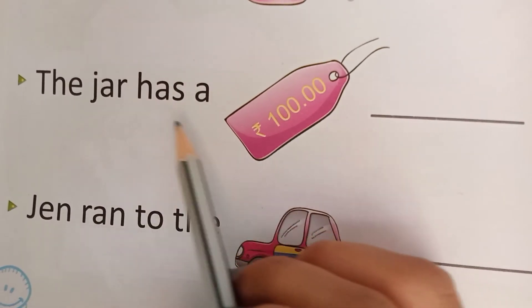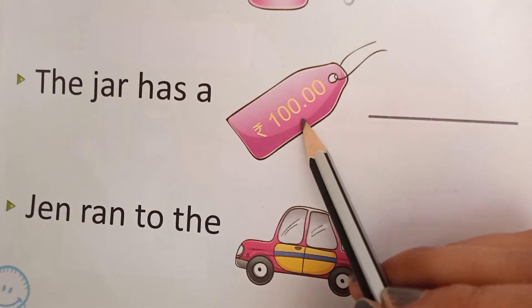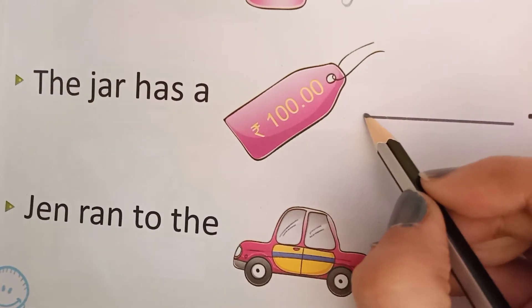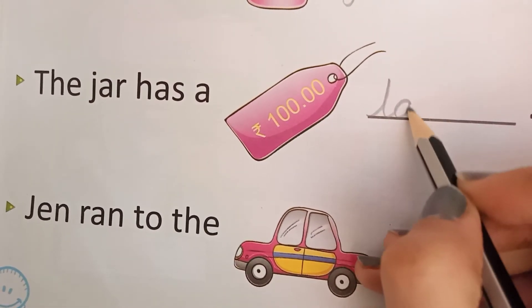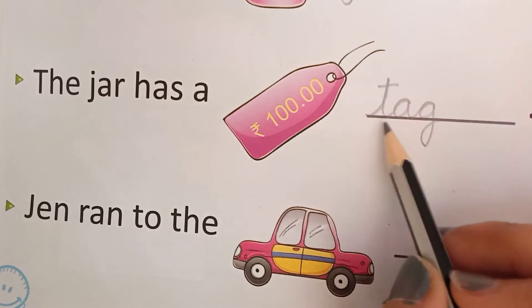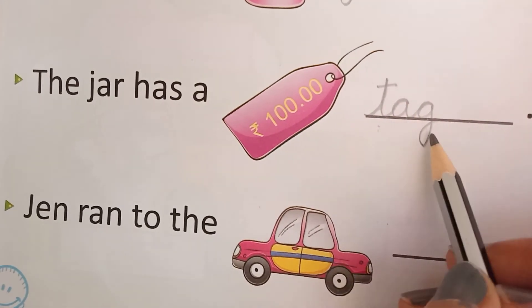The jar has a. What is this? This is tag. So write down tag here: T, A, G — tag. Phonic sound of T is ta, ta-ag, tag.